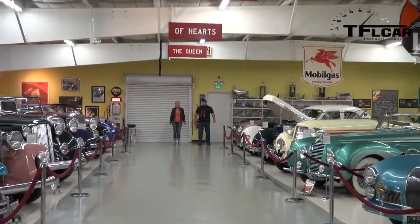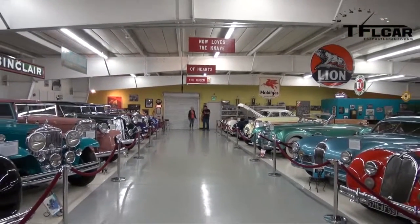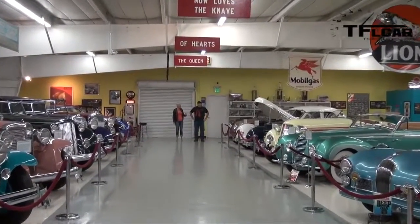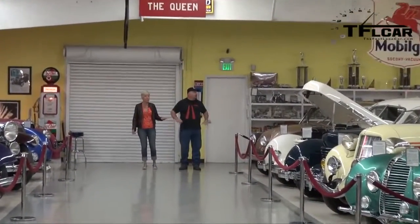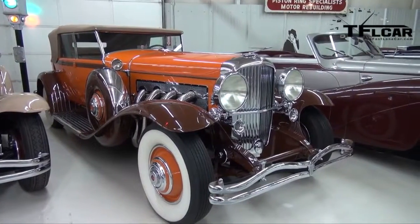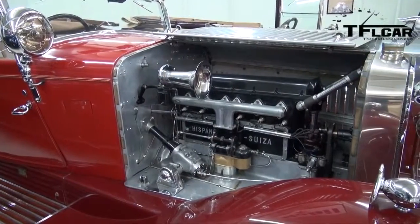No way, are you kidding me? I don't even know what to say. Wow, this is like — have you ever seen me speechless? No, actually, I've never seen you speechless. Oh my god, this is the best job in the world. Hi folks, Nathan Adlin and Emmy Hall here at TFL Car. We're at the Cussler Museum outside of Boulder — actually in Arvada, Colorado — in a place that you wouldn't even recognize to be a museum, and we're just freaking out.